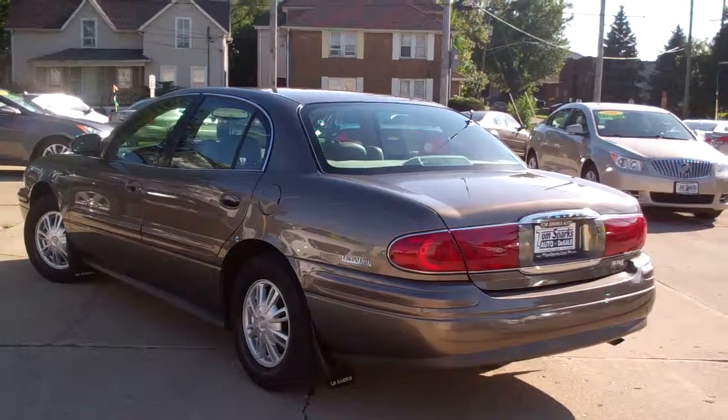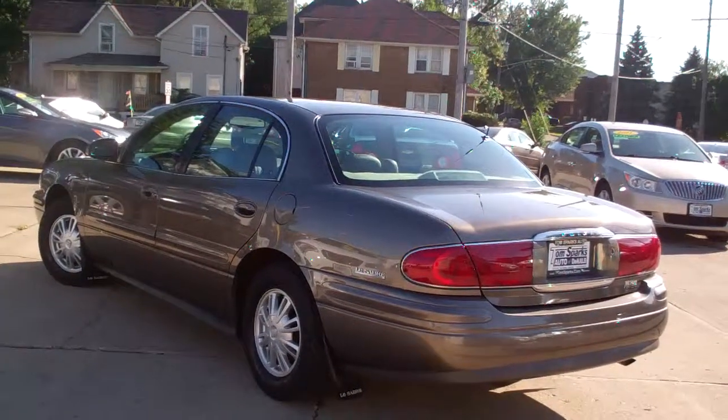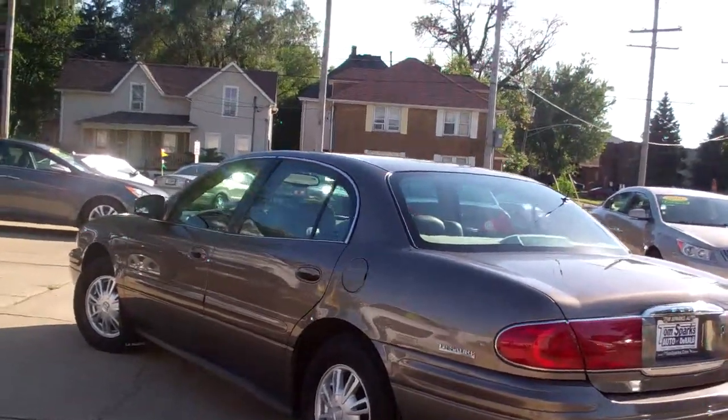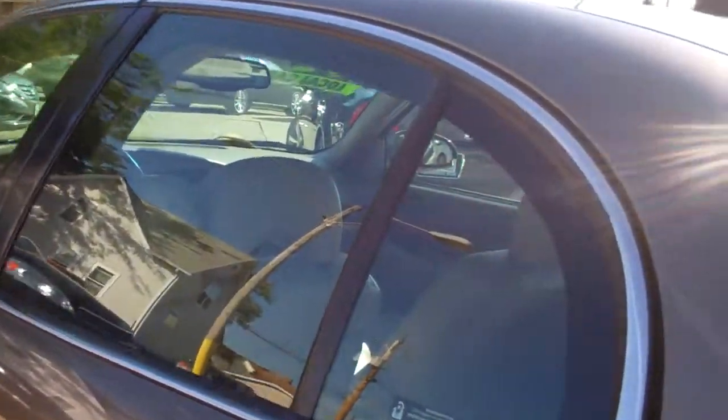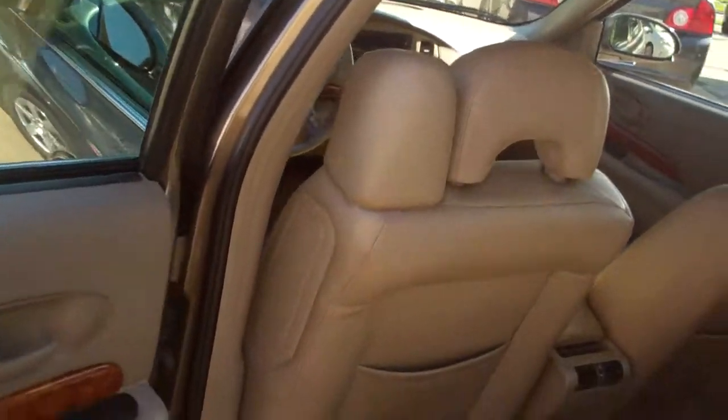Front wheel drive, six cylinder, 3.8 — good motor in this car. This person that had this car really took care of it. It's a one owner, local trade-in, clean AutoCheck.